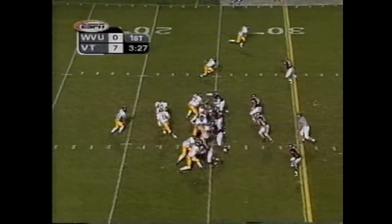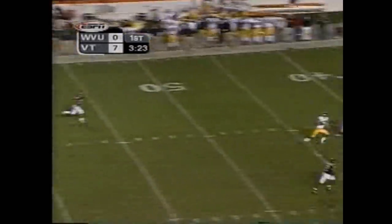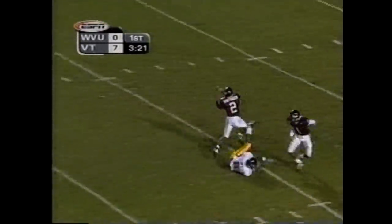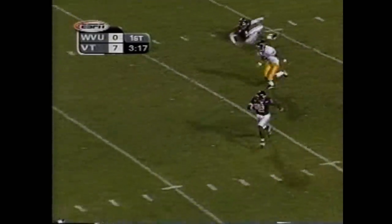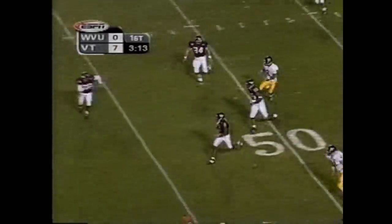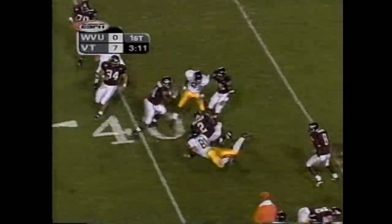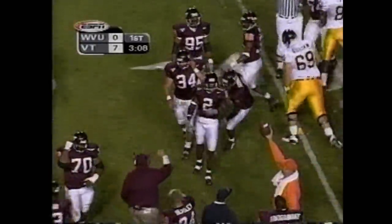You don't make it, you have to punt again. Some time to throw for Corey Ivey — intercepted by Ron Yell Whitaker! Whitaker has a lot of room on the near side. Whitaker got past the tacklers at the 45, spins to the 40, and a late hit flag adds 15.